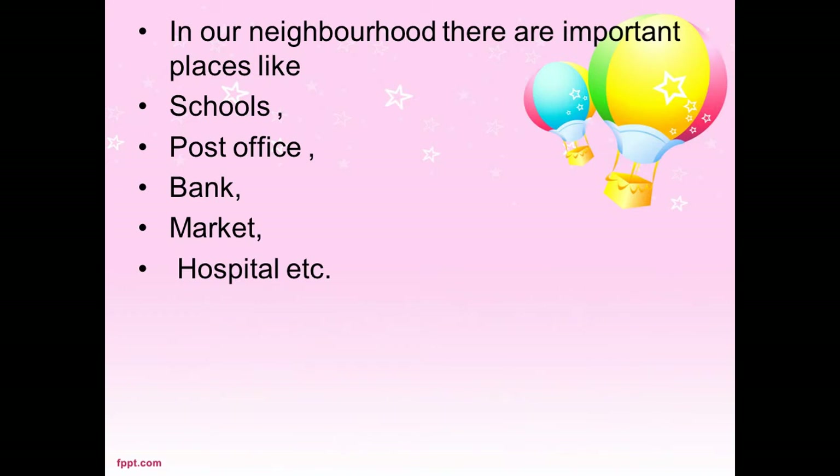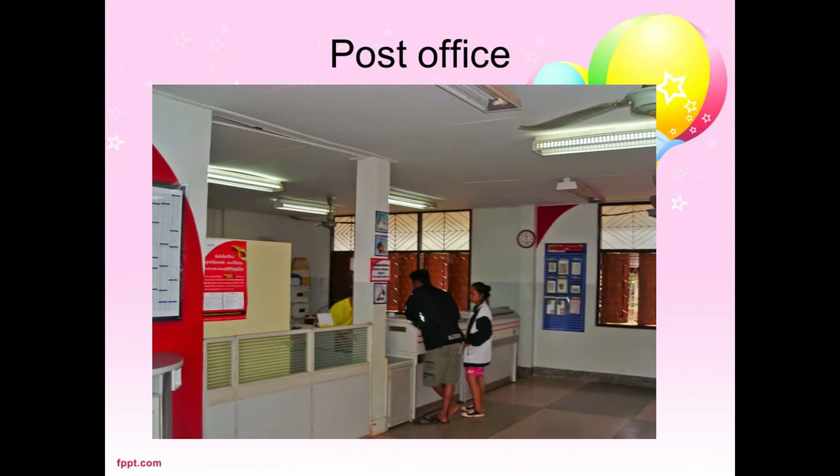In our neighborhood, there are important places like schools, post office, bank, market, hospitals, etc. Let's see them one by one. Let's know about the post office.